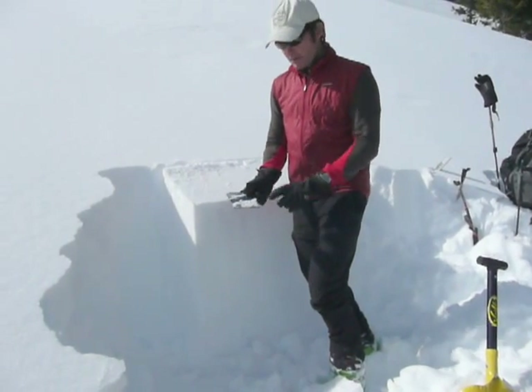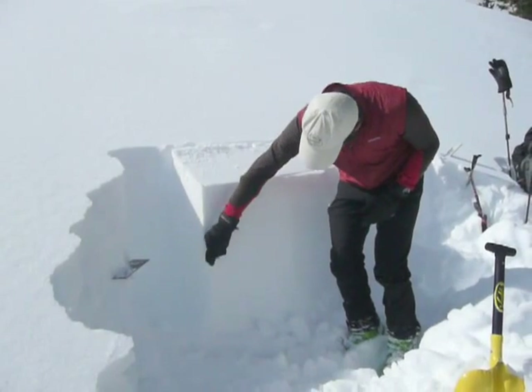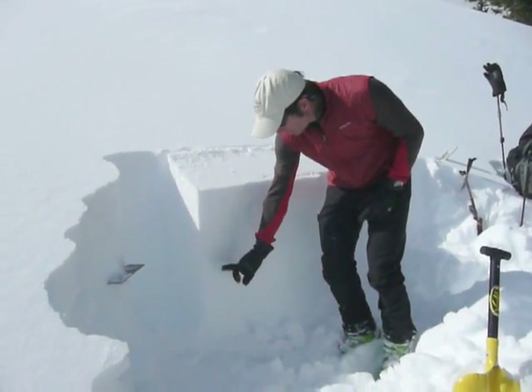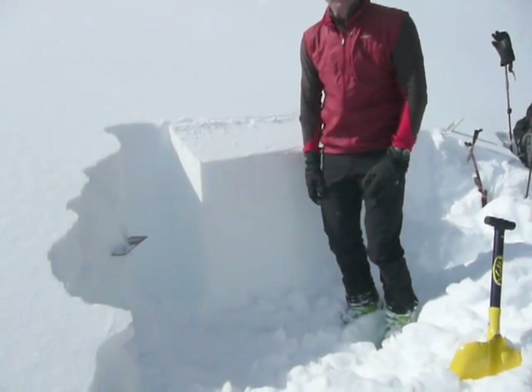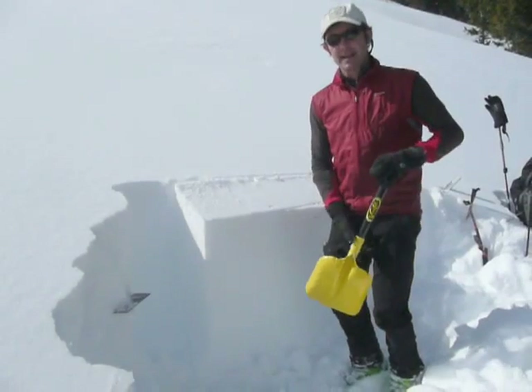This layer was buried a month ago — very fine or large feathery grain. It's about 16 inches deep here, and the snow above and below it is quite hard, which makes it a particularly dangerous layer because it has a great sliding surface and a great slab.